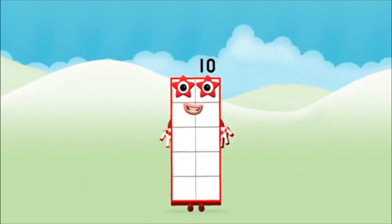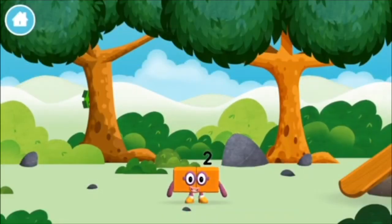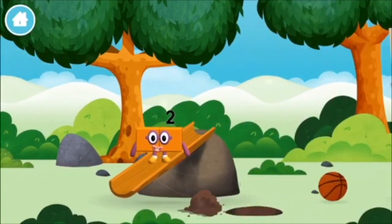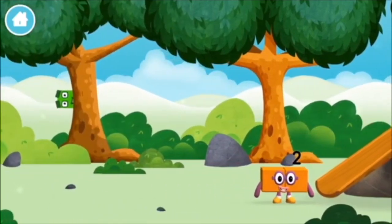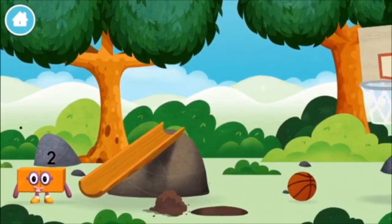Congratulations! You made number block ten! I am two! How do you do?